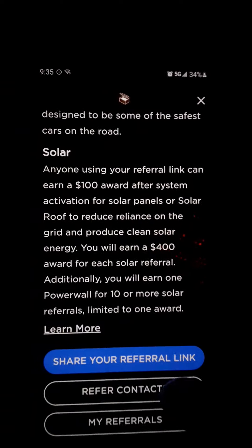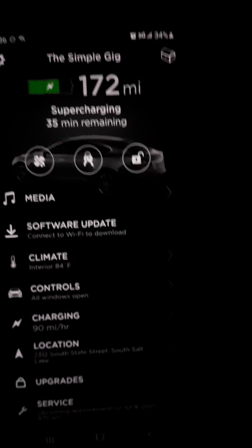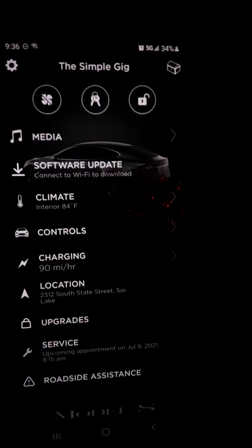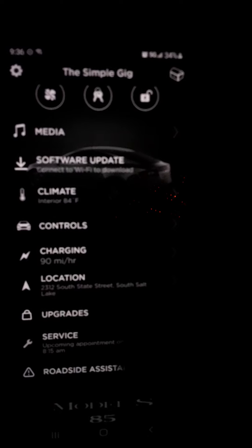You can call roadside assistance. One of my favorites — because what is the simple gig, what is your business? It's a referral business. So you can share your referral link and instantly text it to somebody, because Tesla does not spend money on advertising — it's all word of mouth and referral codes. You can order upgrades, schedule service, and keep track of service.